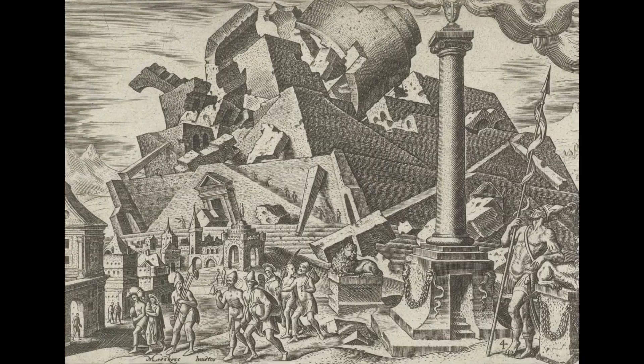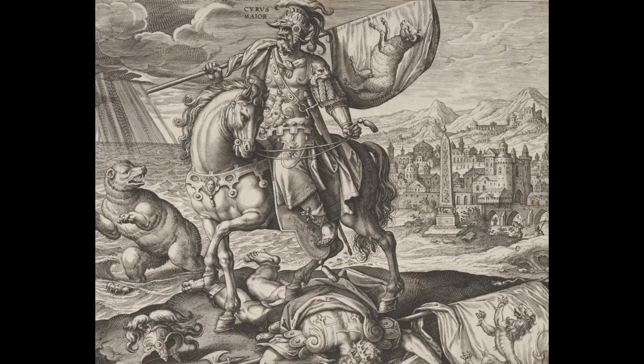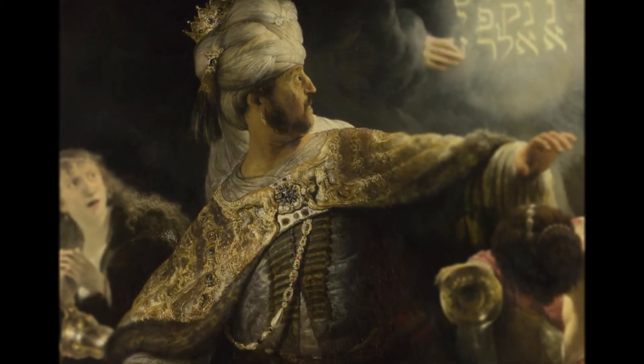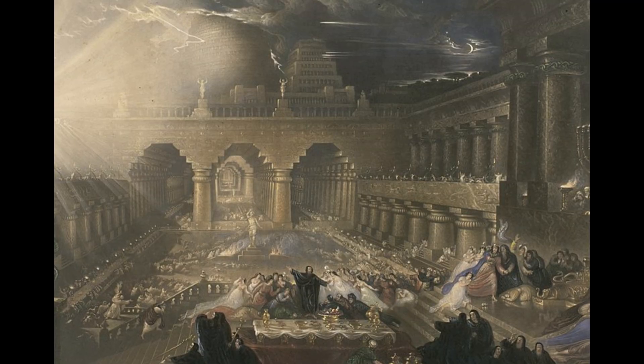However, it was taken and subjugated by Cyrus, king of Persia and Medea at the time, when Belshazzar, son of the great king Nebuchadnezzar, was ruler. Wow, that was a mouthful.